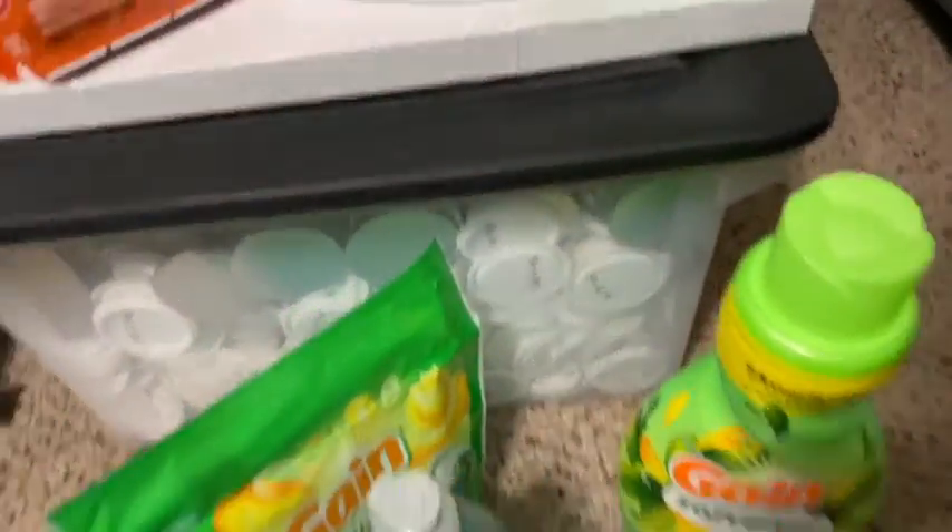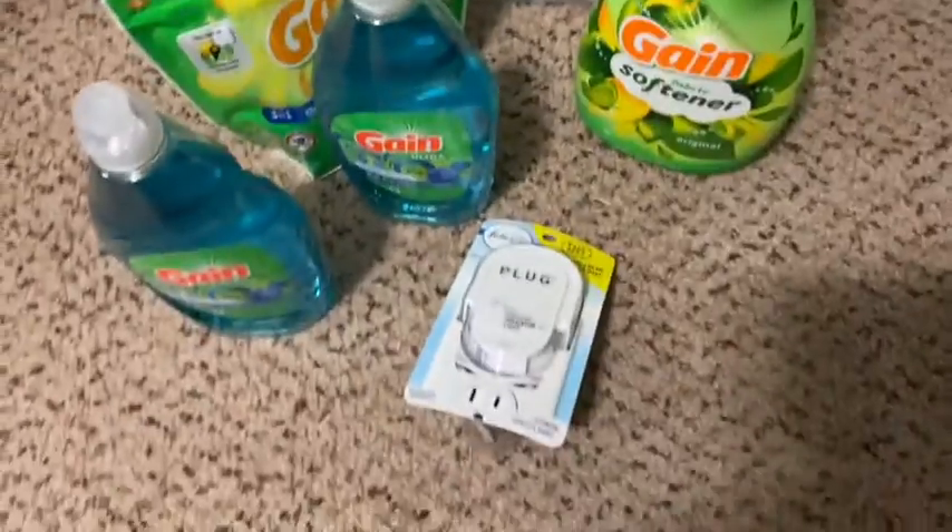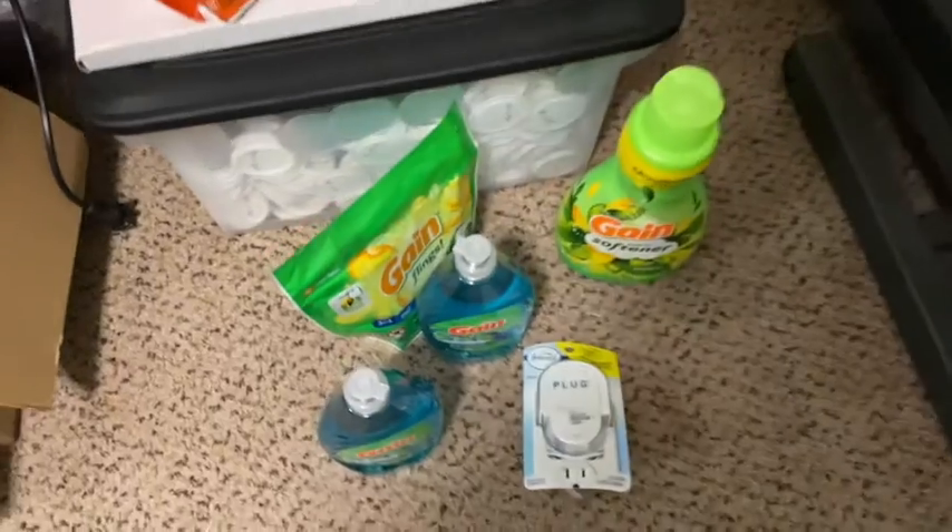And then there's a Febreze plug wall plugin. So that's all we got from the couponing trip. But I did get a package in that I wanted to unbox and share with you — Bath and Body Works was having a sale last week.